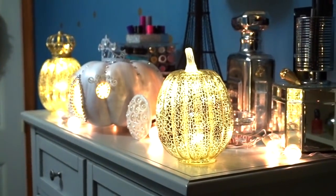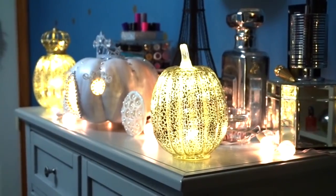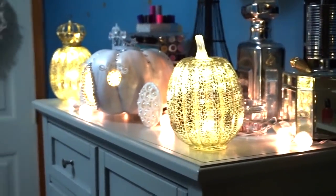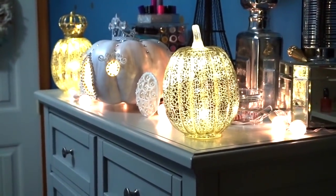Hey guys, welcome back to my channel. Today I'm going to be doing a room tour with you guys. So we're just going to start right in. I'm going to back up a little bit so you can start seeing the room as you'd walk into it.